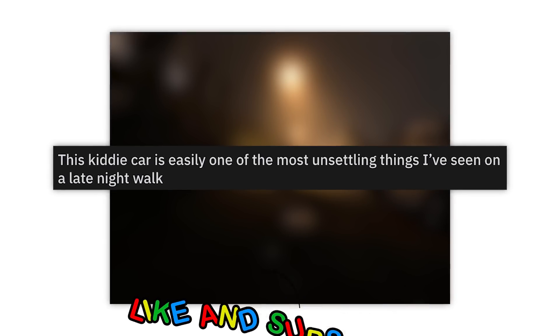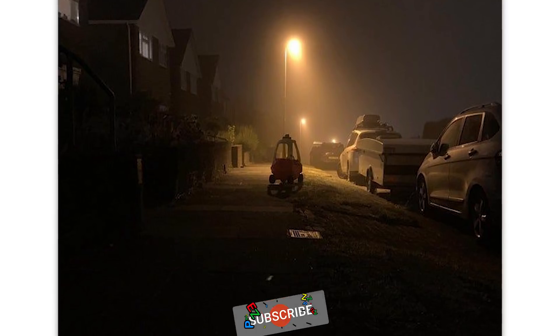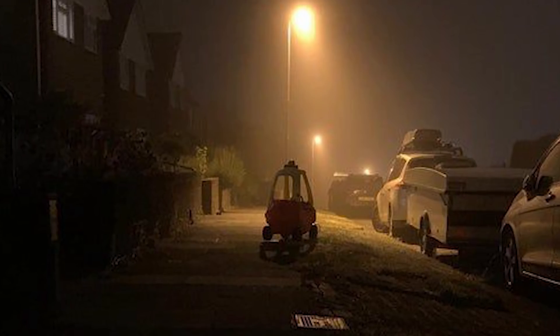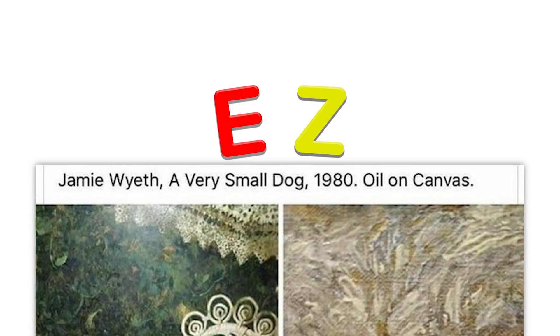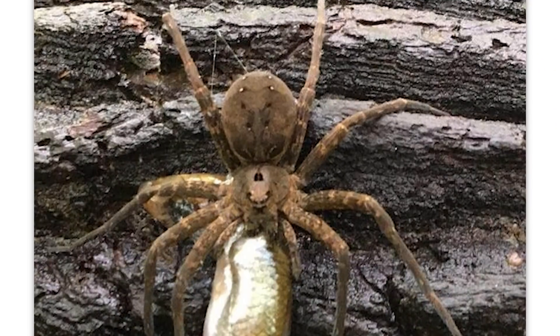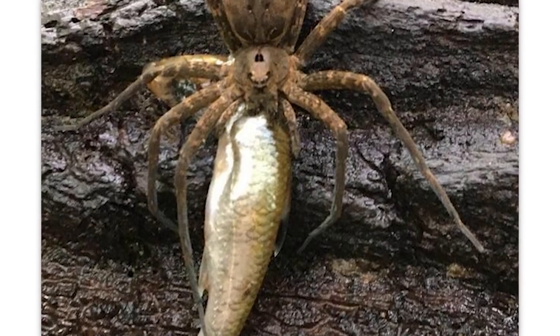This kitty car is easily one of the most unsettling things I've seen on a late night walk. There's gotta be a subreddit for just creepy photos in dark environments with the right lighting. Jamie Wyeth, 'A Very Small Dog,' 1980, oil on canvas — yikes. Just a giant terrifying spider doing some fishing — cool.